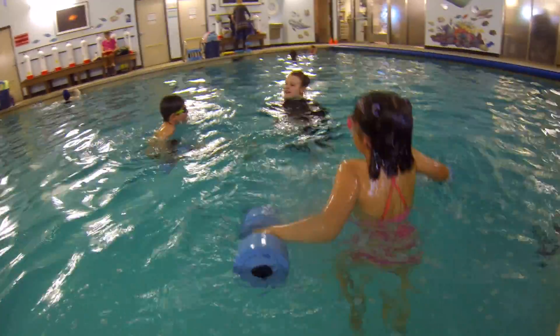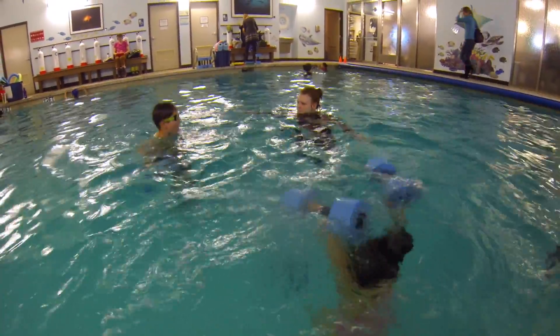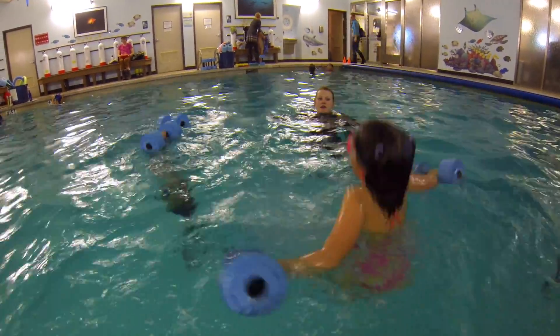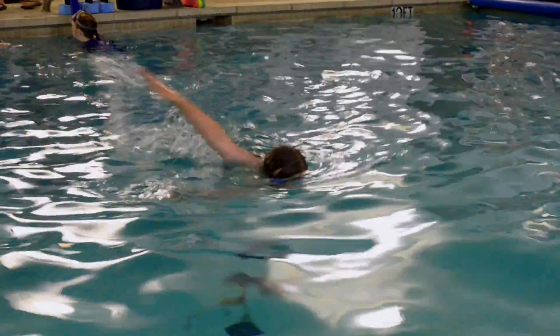Swim School of Boulder's Beginner 3 class signifies a mastery of basic motor and safety skills and represents the final level before moving into our intermediate program. This class prepares students to learn advanced and competitive swim techniques.